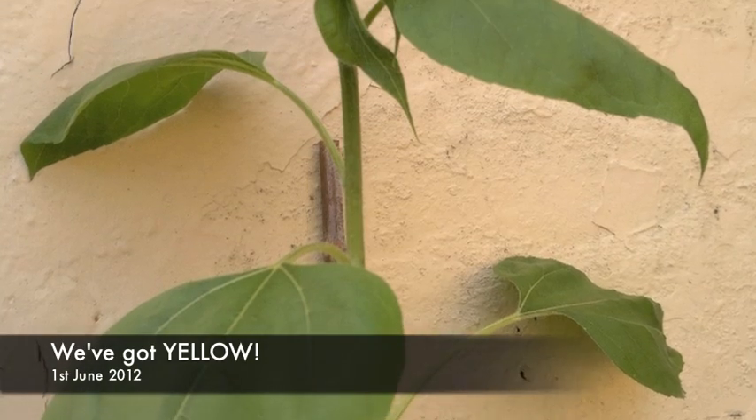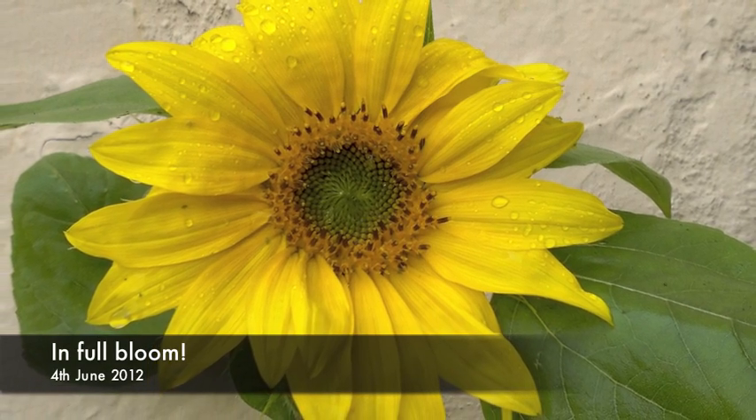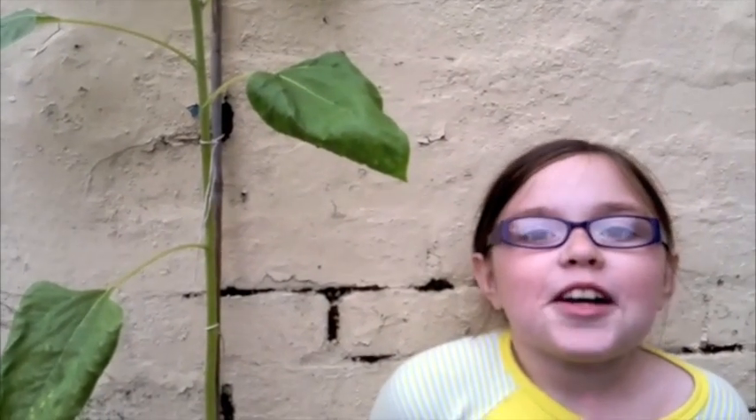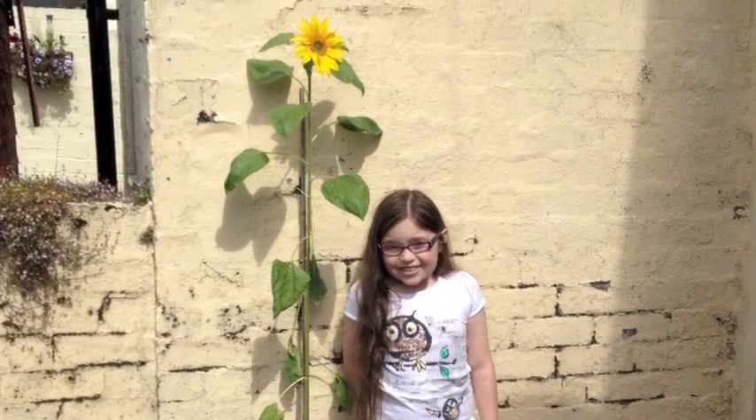It's really exciting and interesting to be part of the Turing Sunflowers Experiment. We are hoping to come to the Museum of Science and Industry in the Autumn to count seed heads. We are very excited to be one of the first people to show the spiral on the sunflower head. Yay!